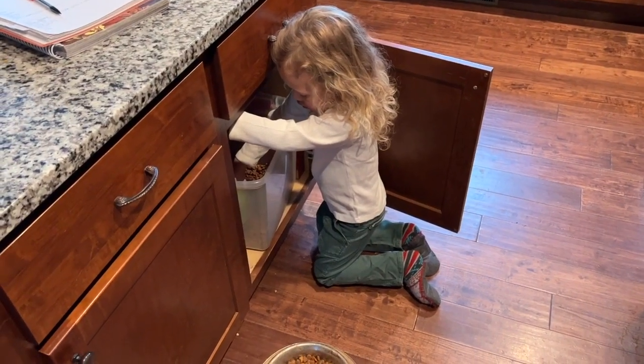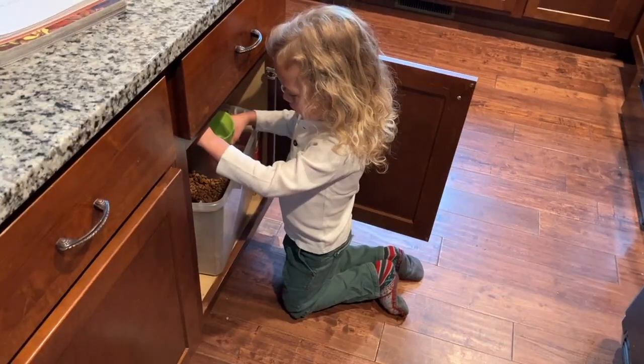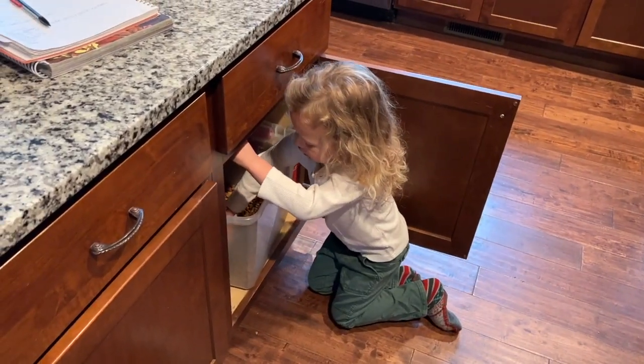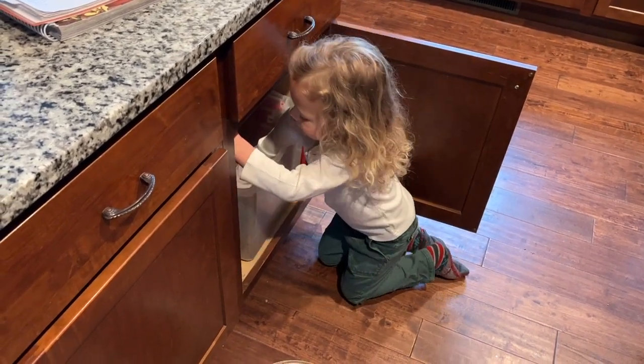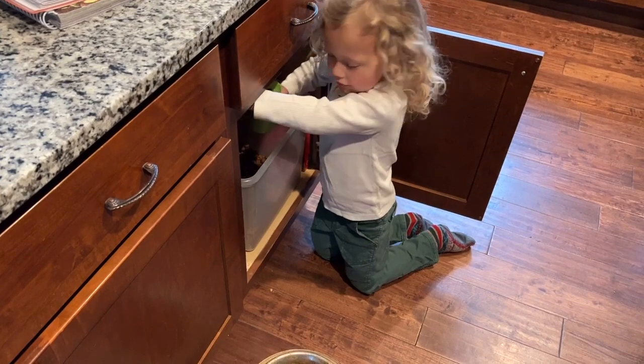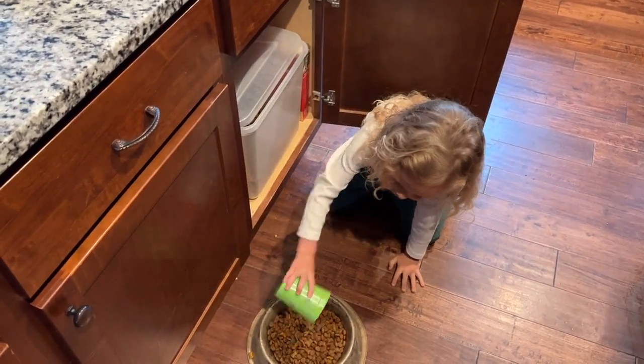Abel asked to do one of his brother's chores today, so he's feeding the dog. Just put one more cup in there — a little bit more. There you go.